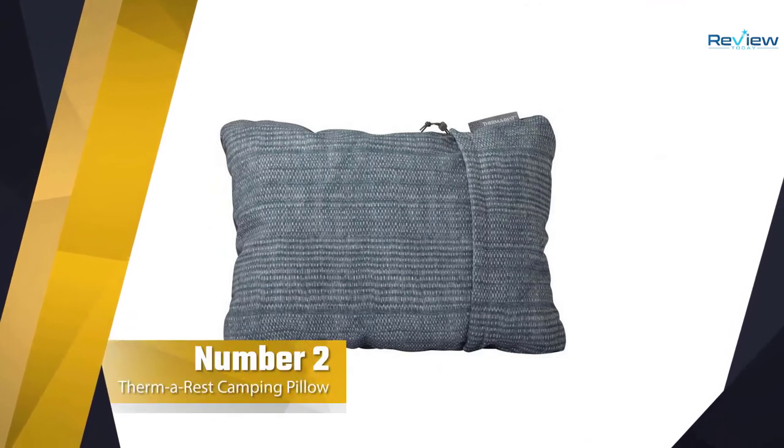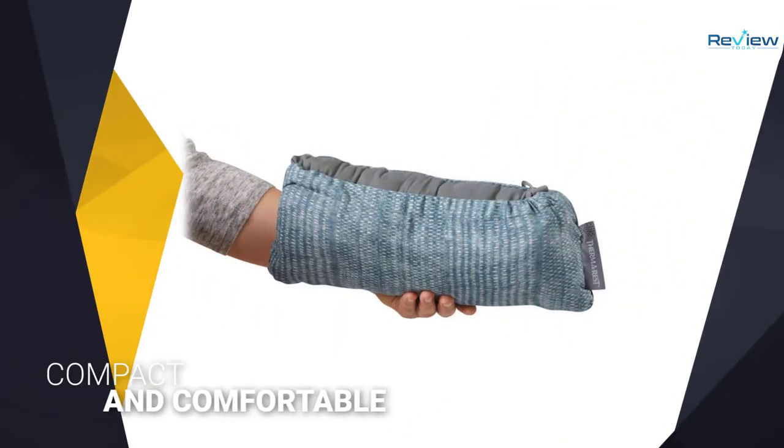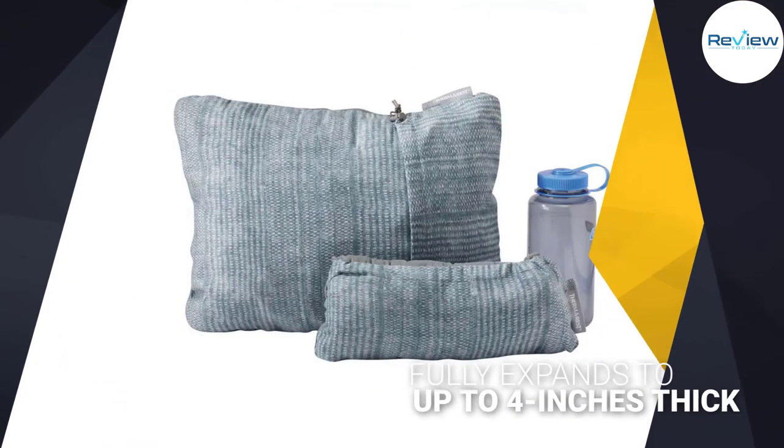Number 2: Therm-a-Rest Compressible Travel Camping Pillow. The Therm-a-Rest Compressible Travel Pillow deserves a spot on this list because it meets the 3C criteria: compressible, compact, and comfortable.